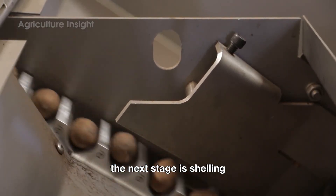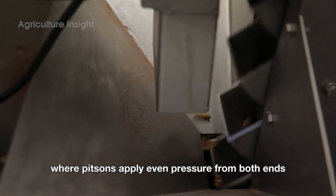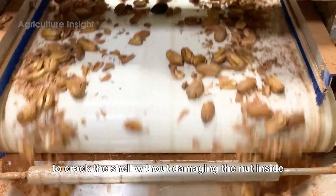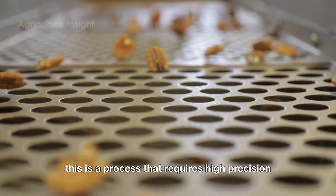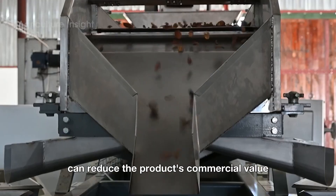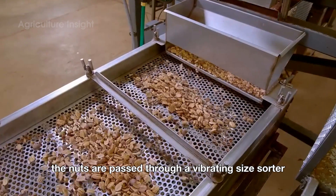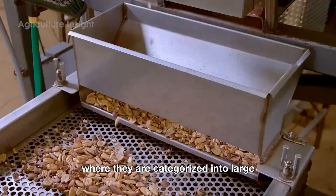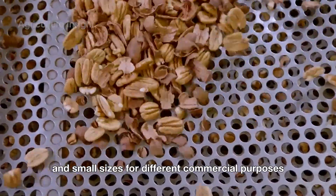The next stage is shelling. The pecans are placed into a shelling machine, where pistons apply even pressure from both ends to crack the shell without damaging the nut inside. This is a process that requires high precision, as cracking the nut can reduce the product's commercial value. After the shells are removed, the nuts are passed through a vibrating size sorter, where they are categorized into large, medium and small sizes for different commercial purposes.